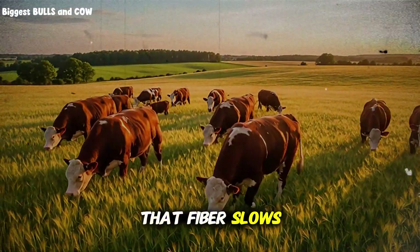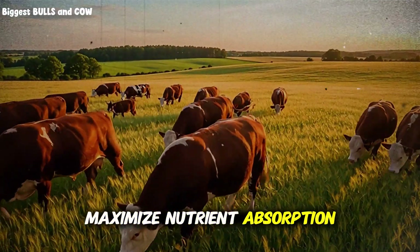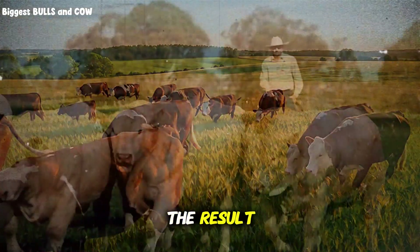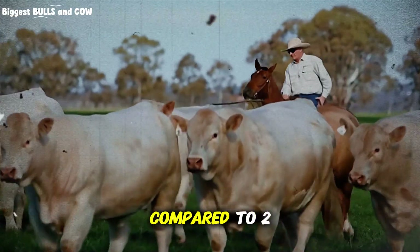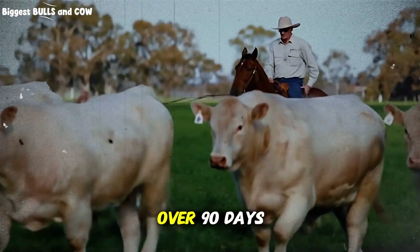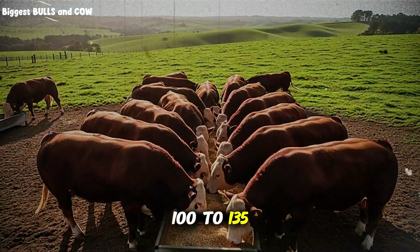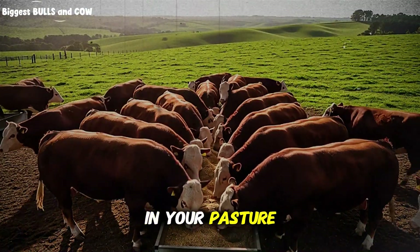That fiber slows down the digestion process just enough to maximize nutrient absorption without overwhelming the animal's system. The result? You get consistent daily gains of 3-4 pounds per day, compared to 2-2.5 pounds with corn alone. Do the math over 90 days and you're looking at an extra 100 to 135 pounds per animal. That's real money sitting in your pasture.